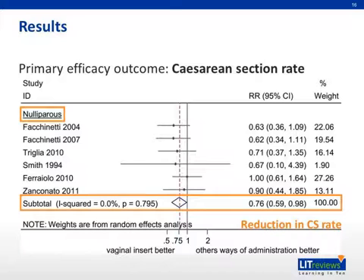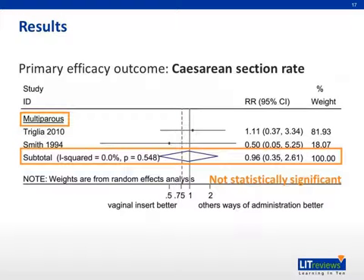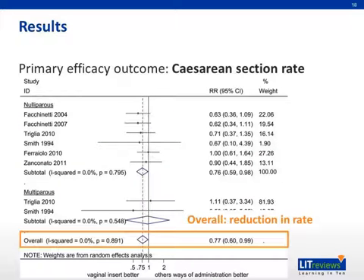In nulliparous women, the sustained-release vaginal insert was found to reduce the cesarean section rate by 24% compared to other ways of prostaglandin administration. However, in multiparous women, there was no statistically significant difference between the sustained-release vaginal insert and other ways of PGE2 administration. On the whole, including both nulliparous and multiparous women, there was a 23% reduction in C-section rate for the vaginal insert compared to the other ways of administration.